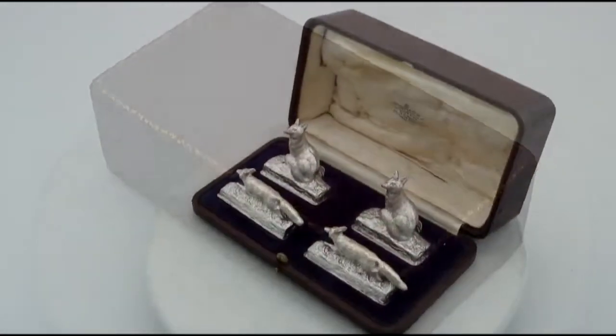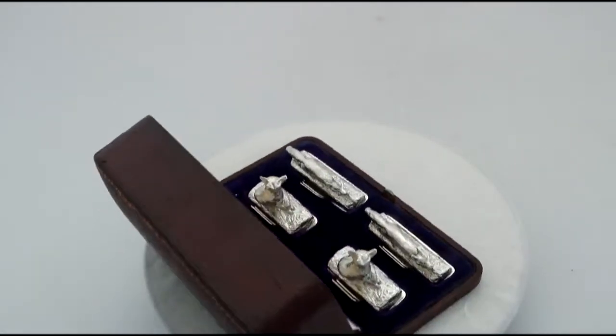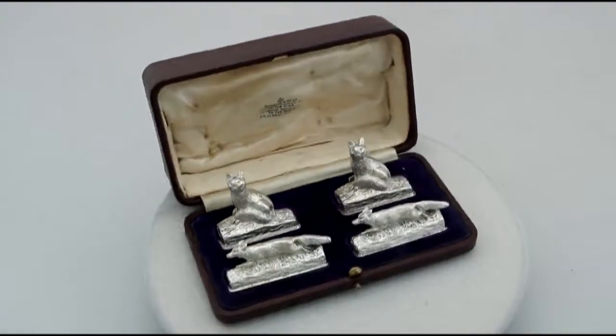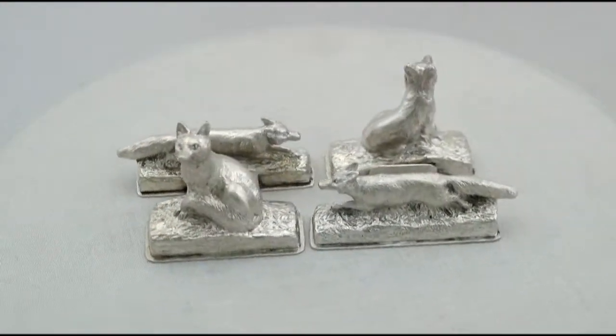They have been realistically modelled in the form of a fox in an outstretched position and a vixen in an upright stance. The holders are embellished with cast ornamentation, reproducing the fine definition of each fox and vixen's fur and anatomical features.